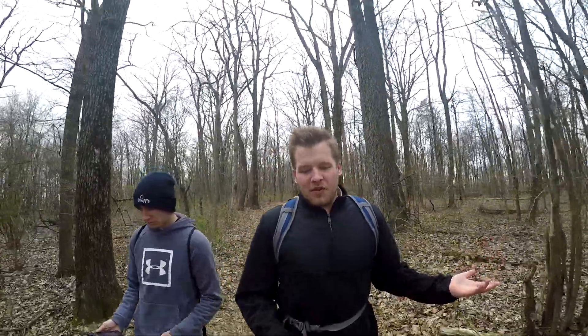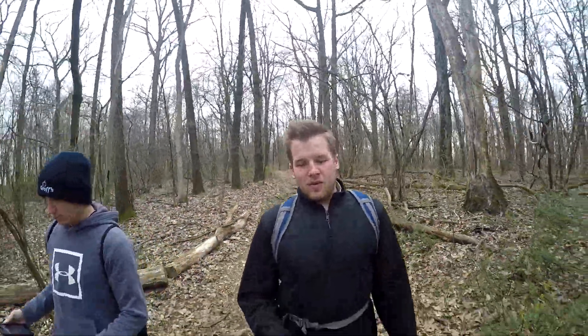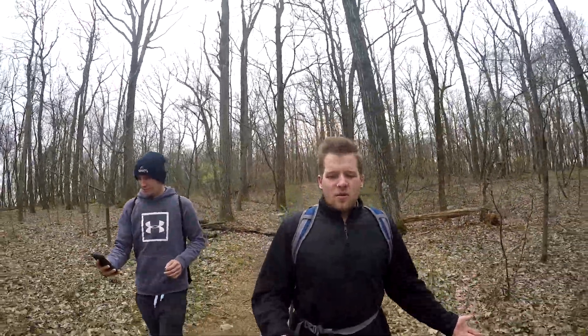It's only four miles — two in, two out. It's pretty easy. Out and back trail, it's not difficult at all. There's really relatively no climb besides just walking on top of this mountain. The climb is very slight — it's like walking on a railroad path with rocks. This hike is kind of cool if you just want a nice little walk through the woods.